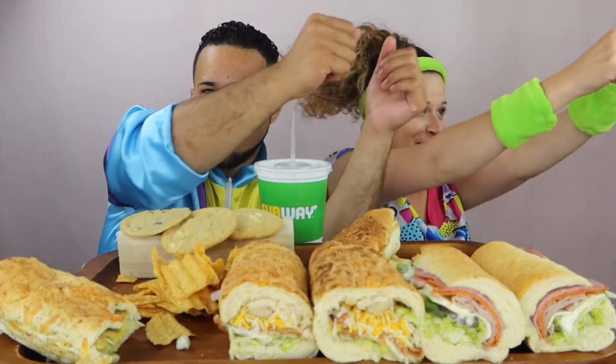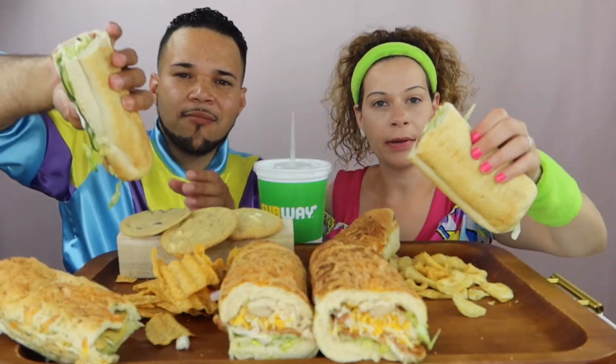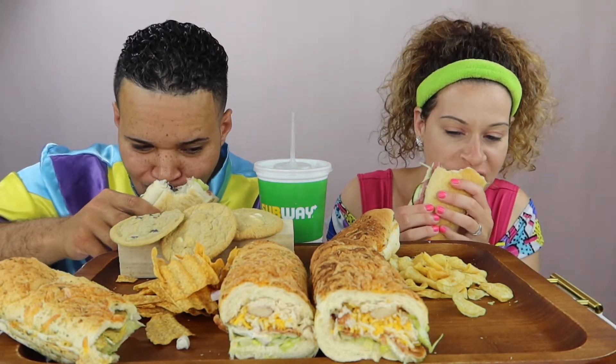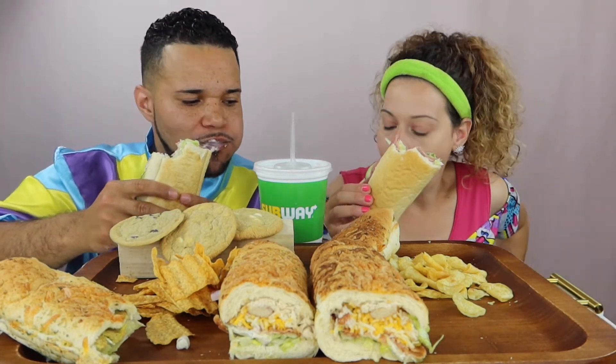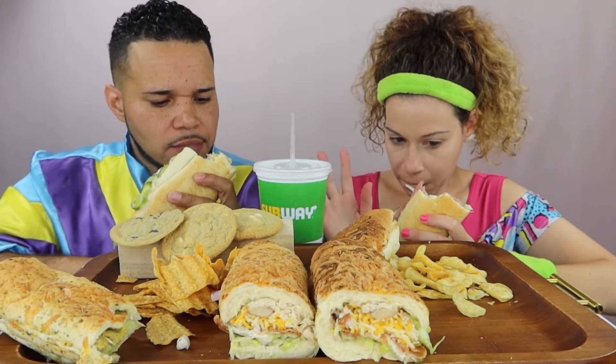One two three four, one two three four — hip thrusts, good workout! The Italian BMT has pepperoni, salami, and ham with lettuce, cucumbers, and olives. I would have put every vegetable but Brian is very picky. We always get chicken bacon ranch and veggie patty so I wanted to get something we'd never normally get.